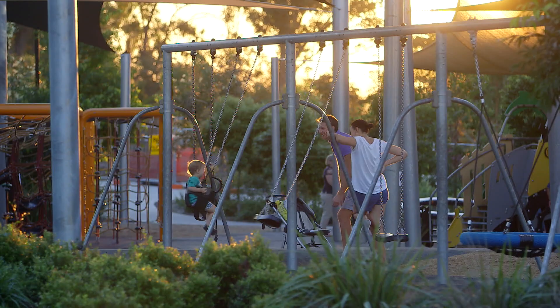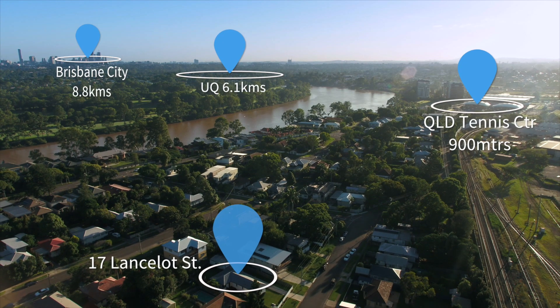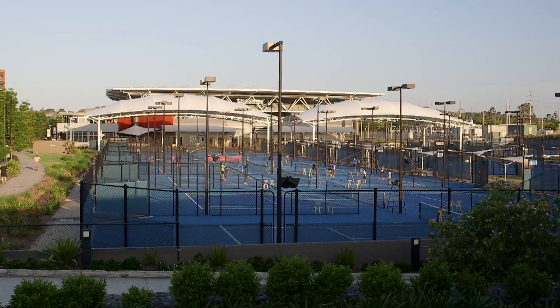Close to excellent cafes, restaurants and shops. Great local parks and sports facilities including the Brisbane Golf Club, Terrace Playing Fields and Queensland Tennis Centre.